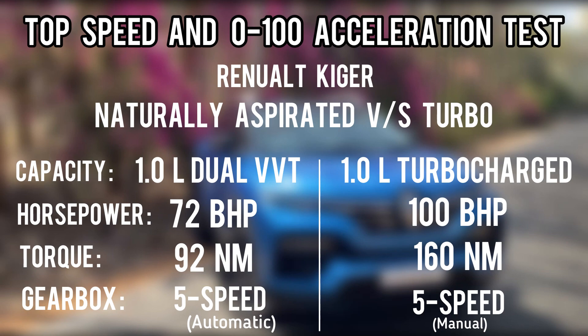Moving on to the turbocharged engine, it produces around 100 bhp and massive 160 Nm of torque, and it is mated with a 5-speed manual. Before starting the video, if you have not yet subscribed to my channel, please do consider subscribing.